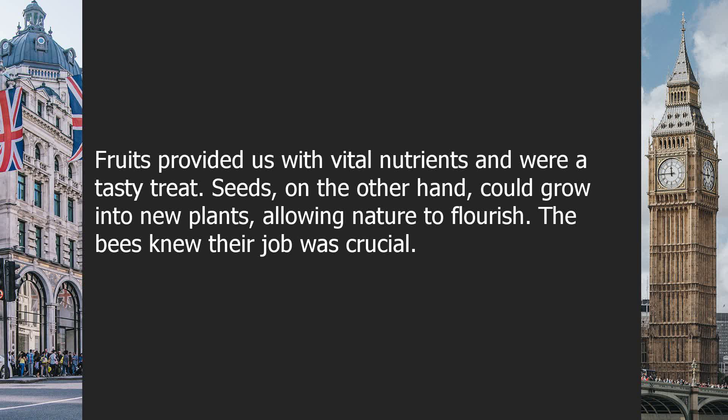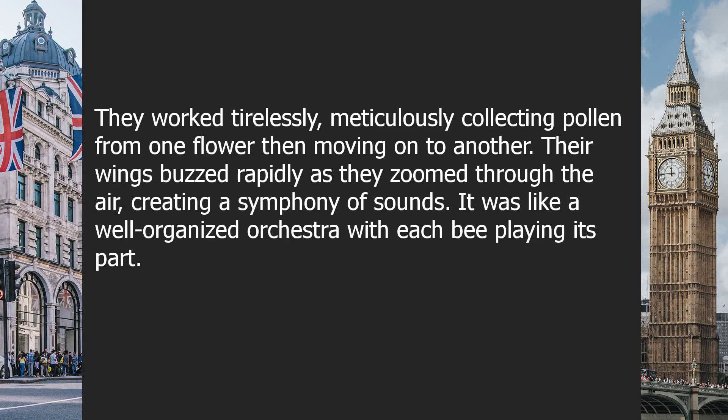The bees knew their job was crucial. They worked tirelessly, meticulously collecting pollen from one flower, then moving on to another. Their wings buzzed rapidly as they zoomed through the air, creating a symphony of sounds. It was like a well-organized orchestra, with each bee playing its part.